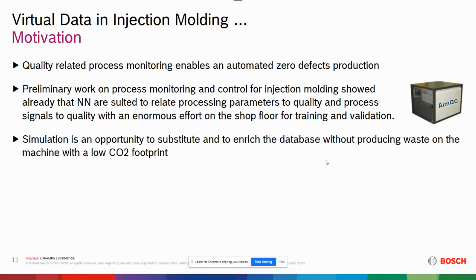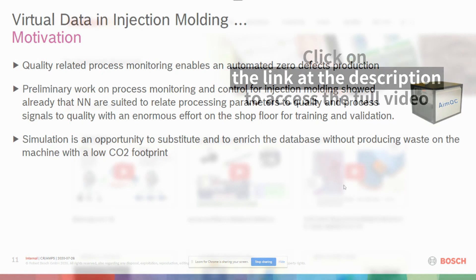There was, however, a big disadvantage of the system. This was the enormous amount of data that has to be gathered for such neural networks on the shop floor for training and validation. Our hope is that simulation can overcome this drawback — this limitation — to enrich the database without producing waste on the machine and with a low CO2 footprint.